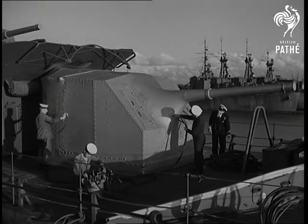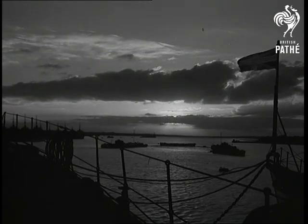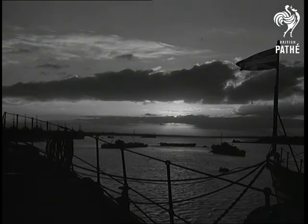Into a week of no world-shaking events, Pathé cameramen brought pictures which have caused the year's biggest sensation in the field of medical science.